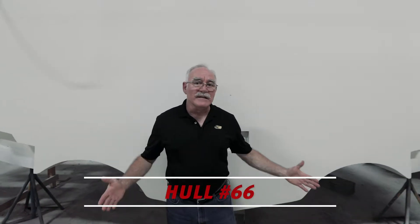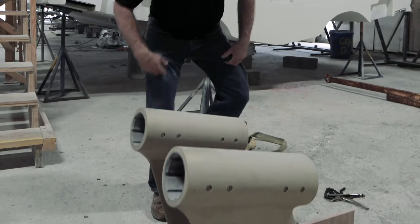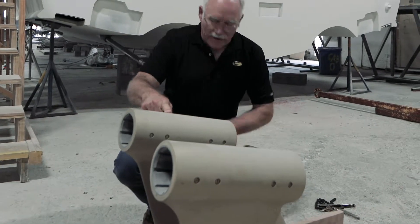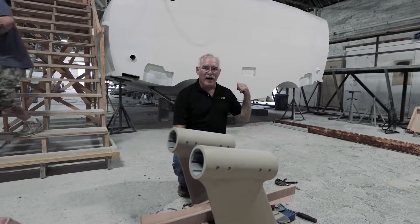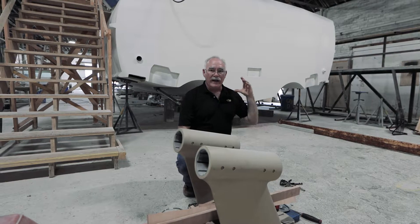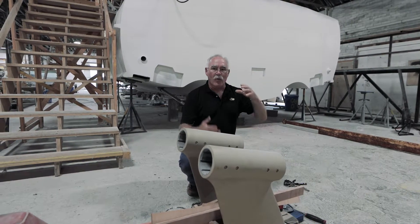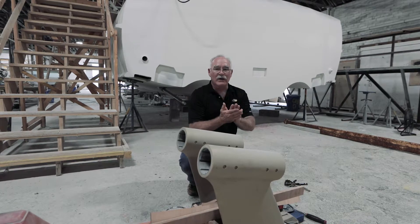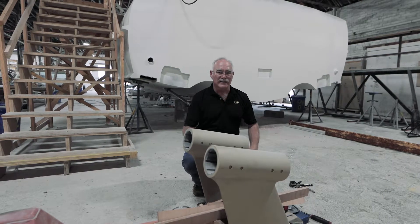We're here at the transom of hull 66, and the mechanics are in the process of installing the shafts and the struts. That sounds easy enough on the surface, but these struts — with their 10 bolts each, and they're about 200 pounds each — have to hang upside down and be aligned perfectly on the shaft. The shaft has to be aligned perfectly on the bearing of the shaft tube, and then that has to be aligned perfectly to the location where the motor coupling is going to be. What could possibly go wrong? Well, there's a lot of science to it, but there's also a lot of skill.